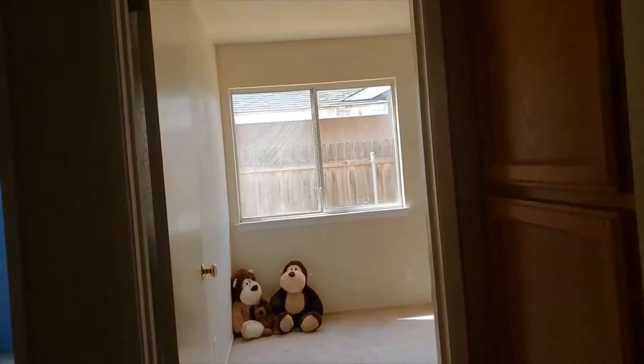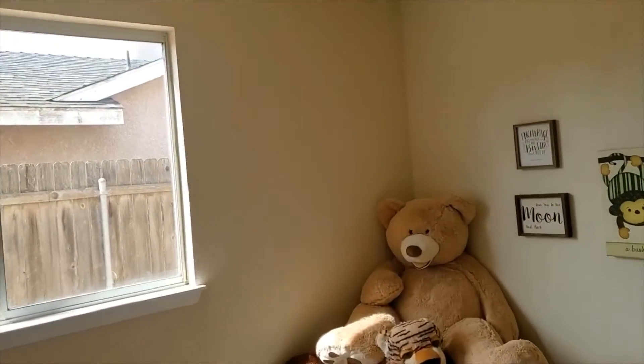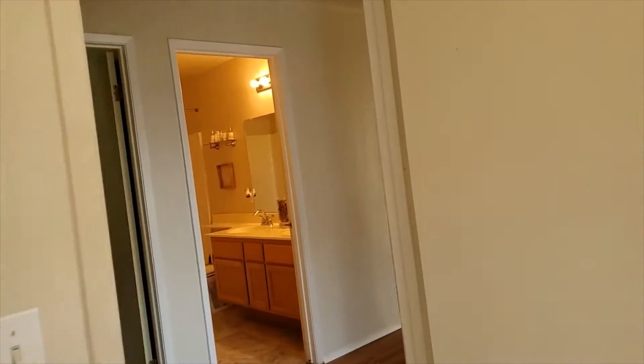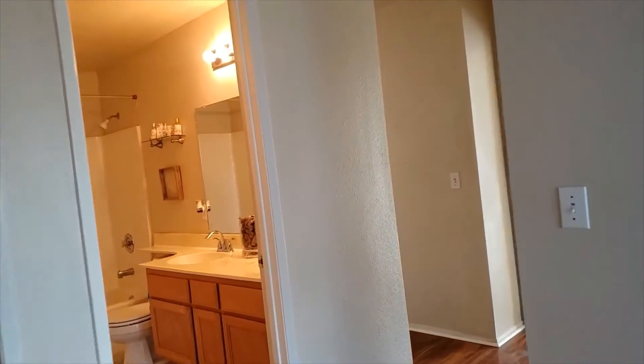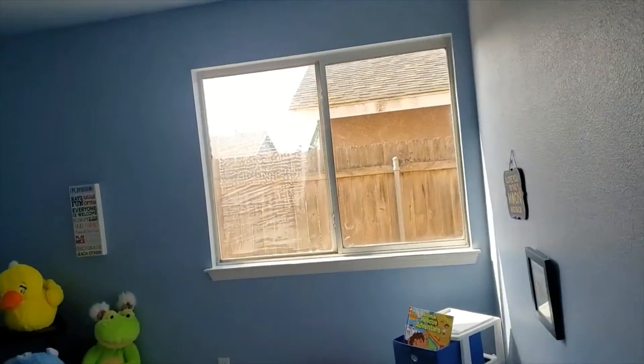Here's the second bedroom — this particular bedroom is nice and darling. Check out bedroom number three; looks like you'll have a lot of fun there.